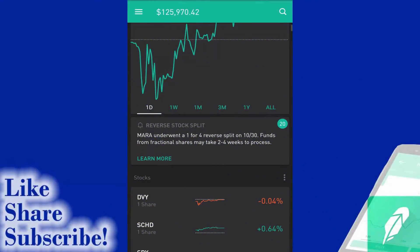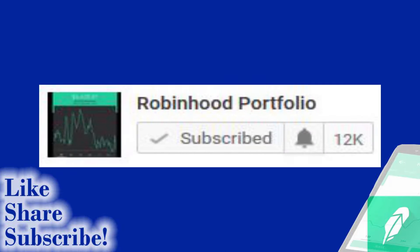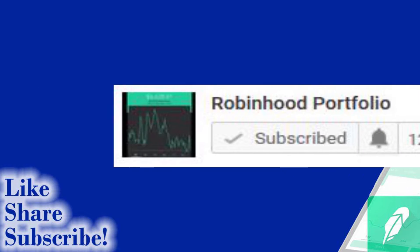Hey guys, what is going on? Welcome back to my Robinhood portfolio. Again, want to thank you guys for the support on the channel. Definitely appreciate it. If you guys like the content, if you like the video series, feel free to like, share, and subscribe. And if you are a subscriber, make sure to hit that bell button to get alerts and updates on all new content posted on the channel.